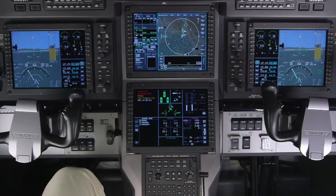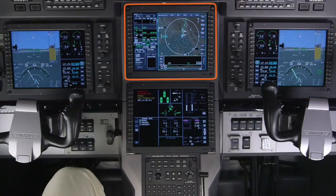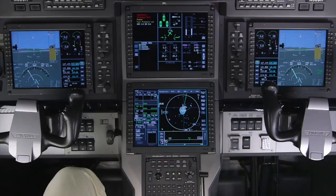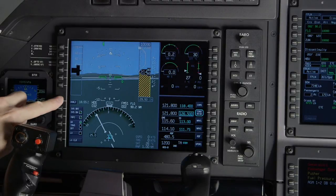The Apex system comes with four high-resolution LCD displays: two PFDs, one situational MFD, and one systems MFD. The data on the screens can be configured by the pilot. All of the information that a pilot needs to see is conveniently displayed in front of each pilot.